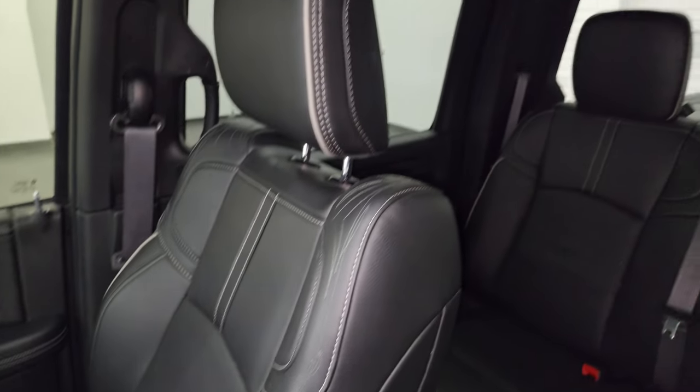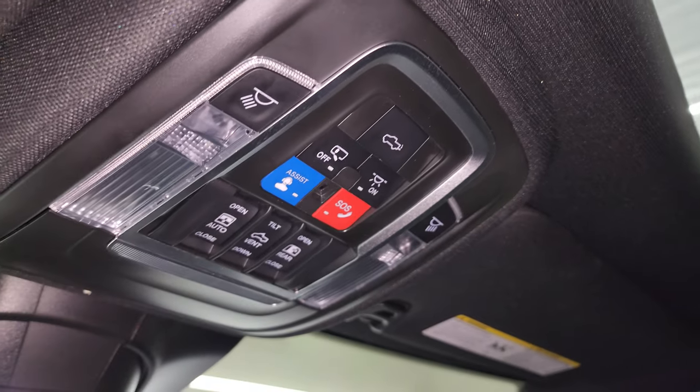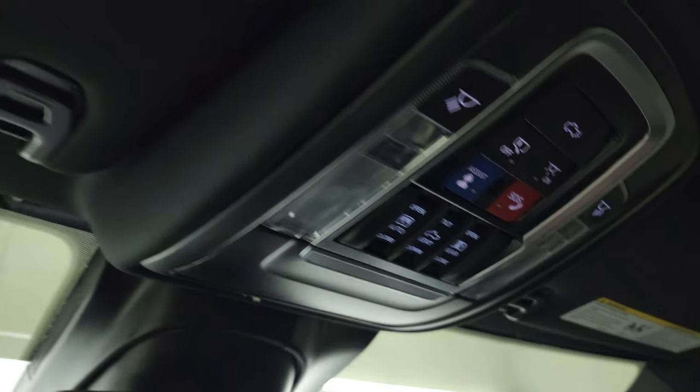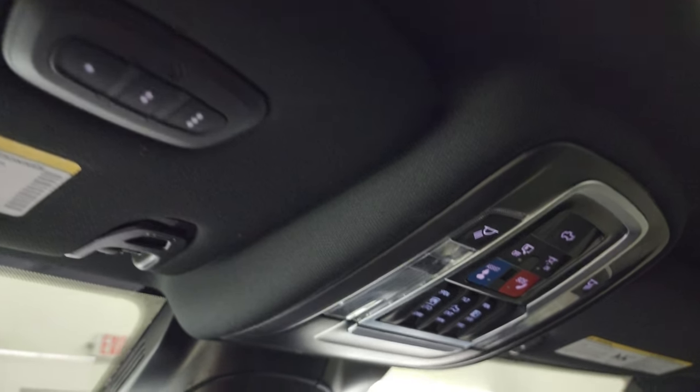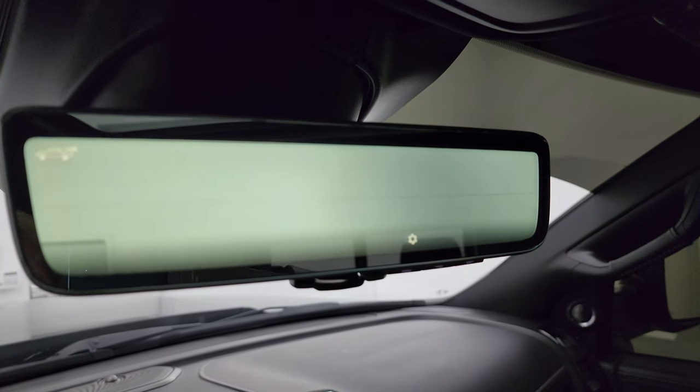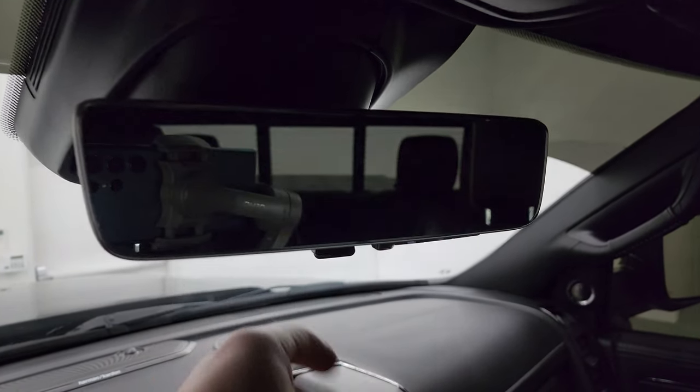Passenger side floor mat and seat are in excellent condition. Once again, smells very clean inside this truck — I don't think it's ever been smoked in; smells like a leather store. Has the power sunroof on there as well, map lights, sunroof controls, power slider window controls, SOS buttons, and HomeLink buttons for your garage door and security systems. It also has the rearview mirror camera — that's a video display of what's going on behind you. If you don't like it, you can turn it into a regular rearview mirror.